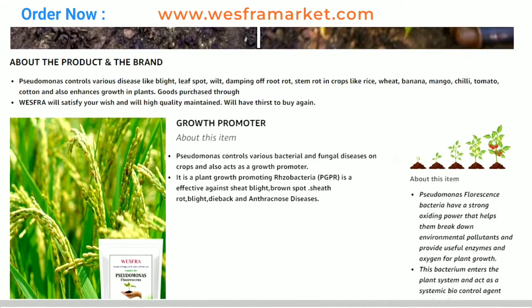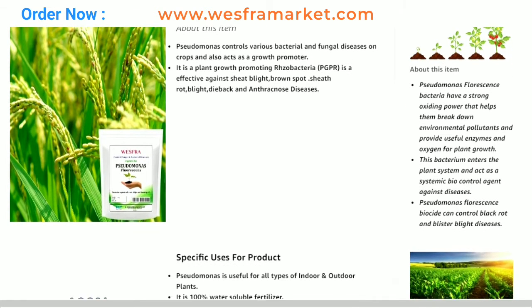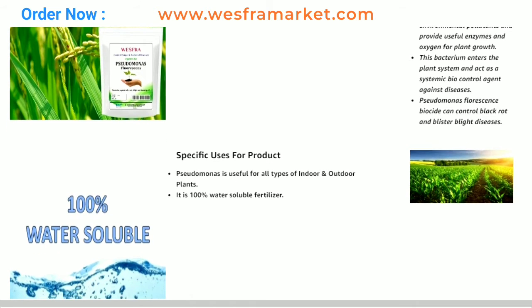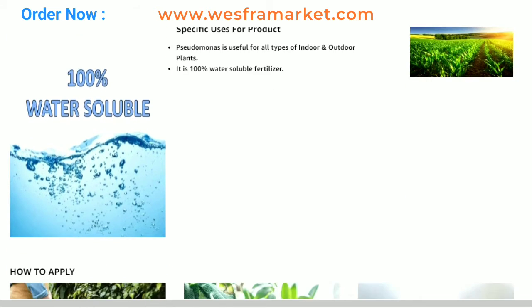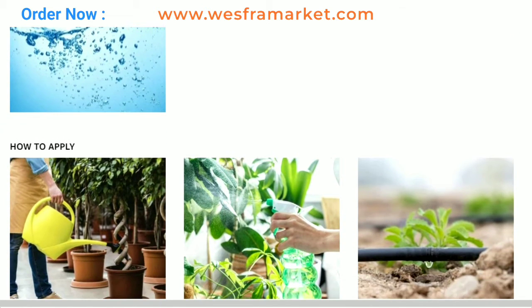Organic Pseudomonas fluorescence fertilizer powder is a natural, organic fertilizer that contains the beneficial bacteria Pseudomonas fluorescence. These bacteria are commonly found in soil and are known to promote plant growth, improve soil health, and provide protection against plant diseases.